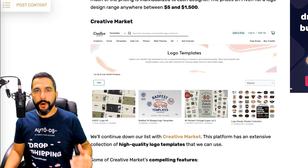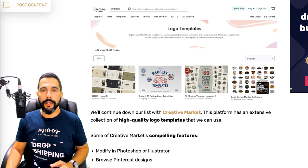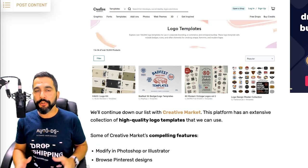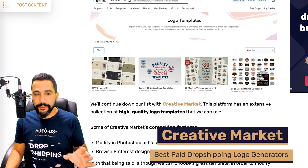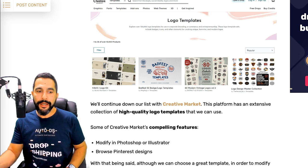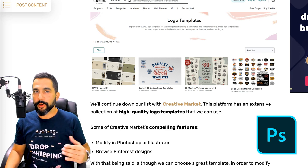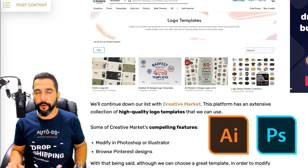If you are a graphic designer yourself looking for a good place to start from with ready-made templates, Creative Market is your choice. You have lots of ready-made templates that you can continue editing in either Photoshop or Illustrator to create a really unique logo for your store. So if you have some graphic editing skills and want to put your work to test, try out Creative Market.